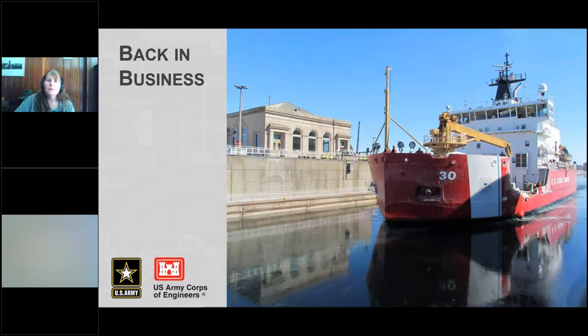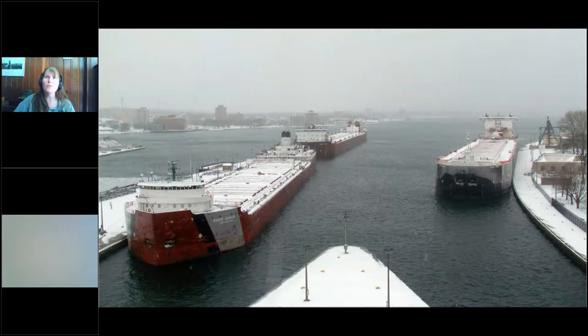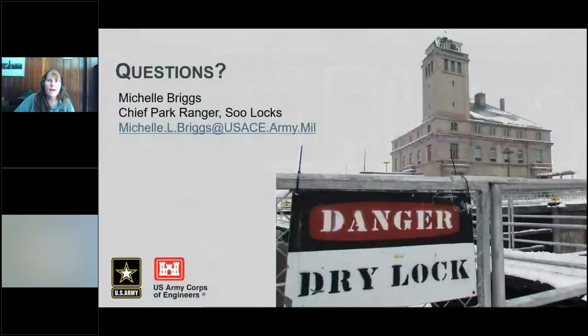The big fuss is always about the first freighter, and we always talk about March 25th as when we go back into business for the season. But to be honest, our first lockage is usually closer to March 20th, and it's usually one or more icebreakers heading out into Whitefish Bay to open it up for shipping. Right on time, the boats are here lined up ready and waiting — in 2016 we had three of them waiting for midnight when the lock opens. In the 10 years I've been working here, we have never been late opening the lock. Sometimes there are no boats there yet, but we are there ready and have the lock open. And with that, I'll thank you for your attention and turn it back over to Sarah to start answering your questions.